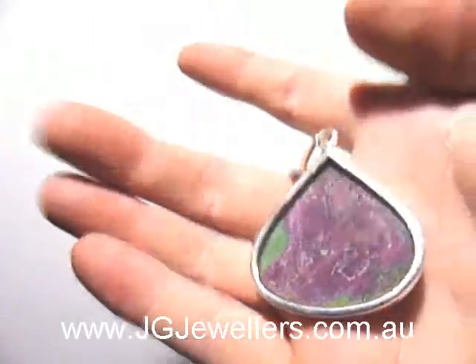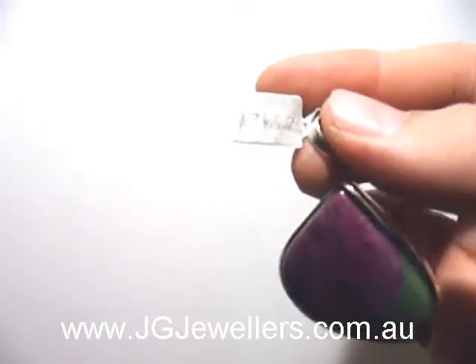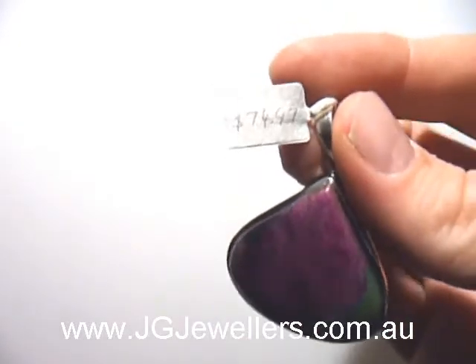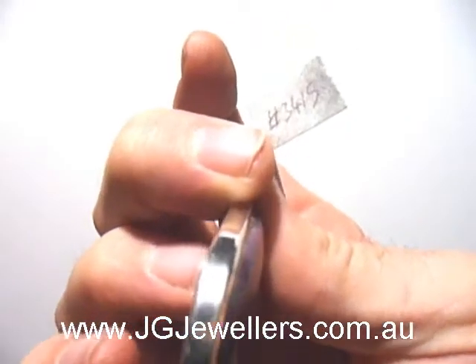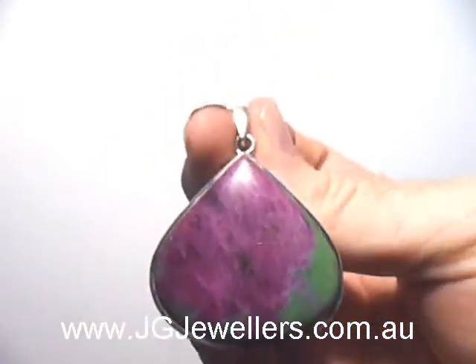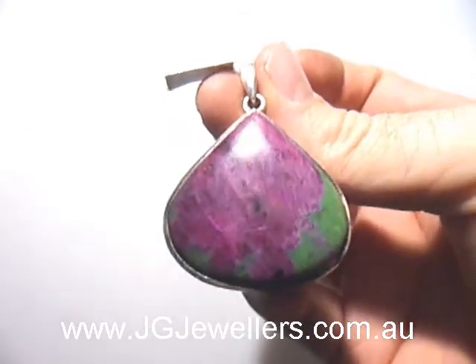It's set in sterling silver. Completely natural. Its price is $74.97 and its website code is S3415. You can find this pendant on our website at jgjewellers.com.au.